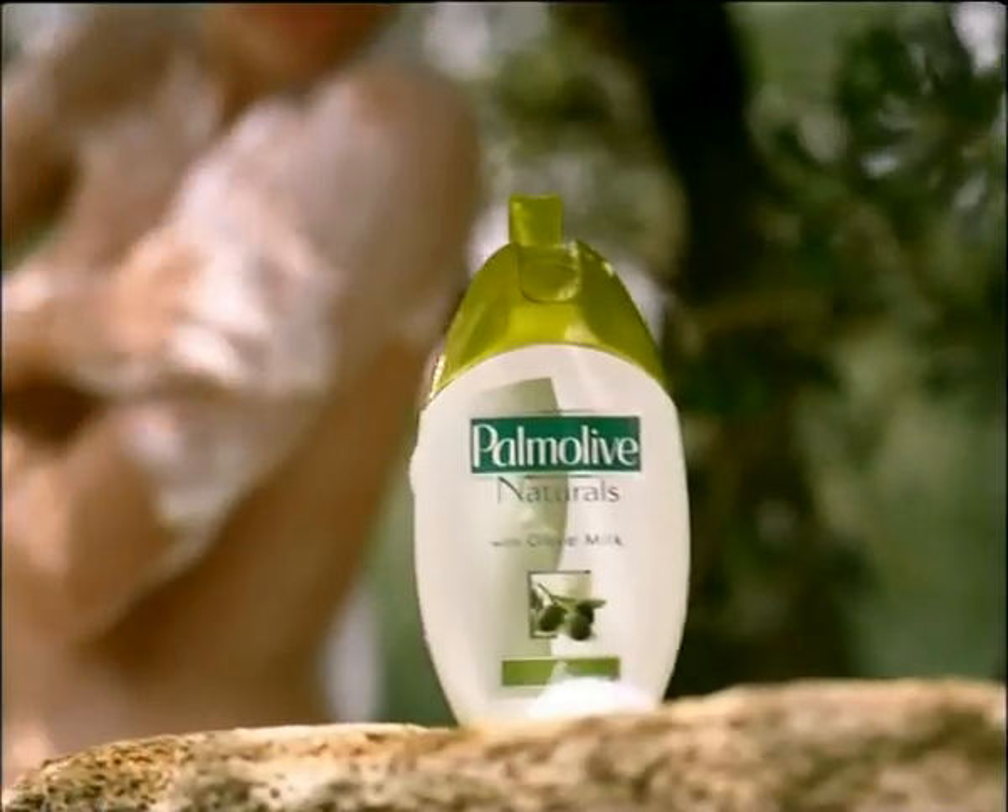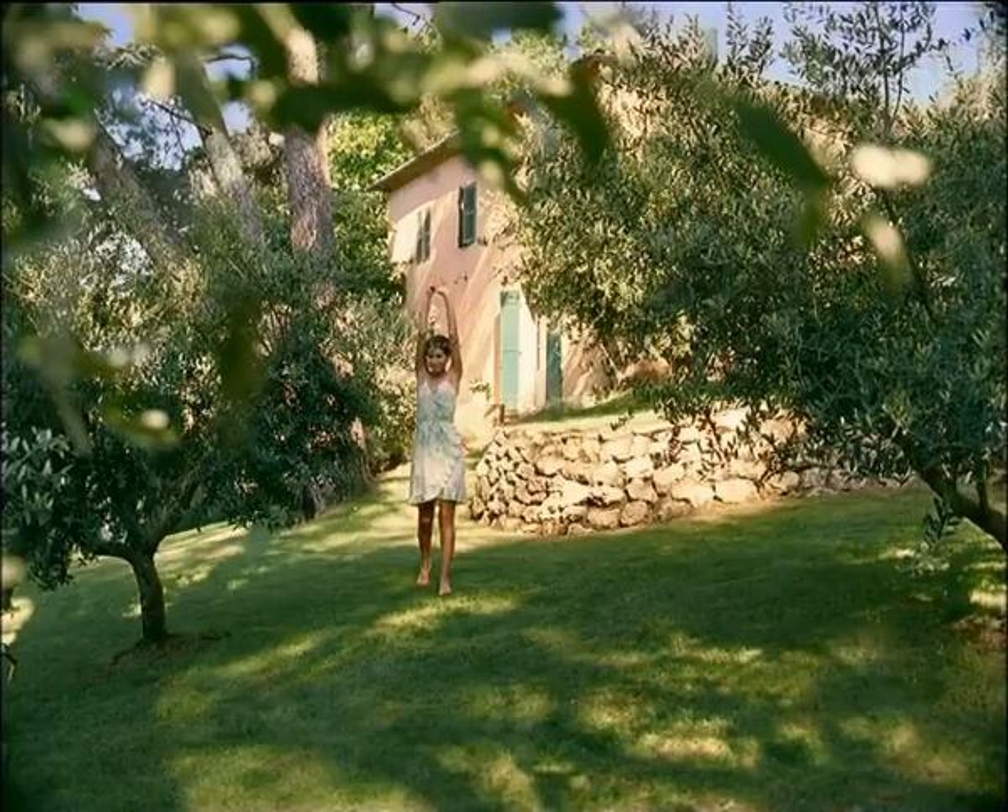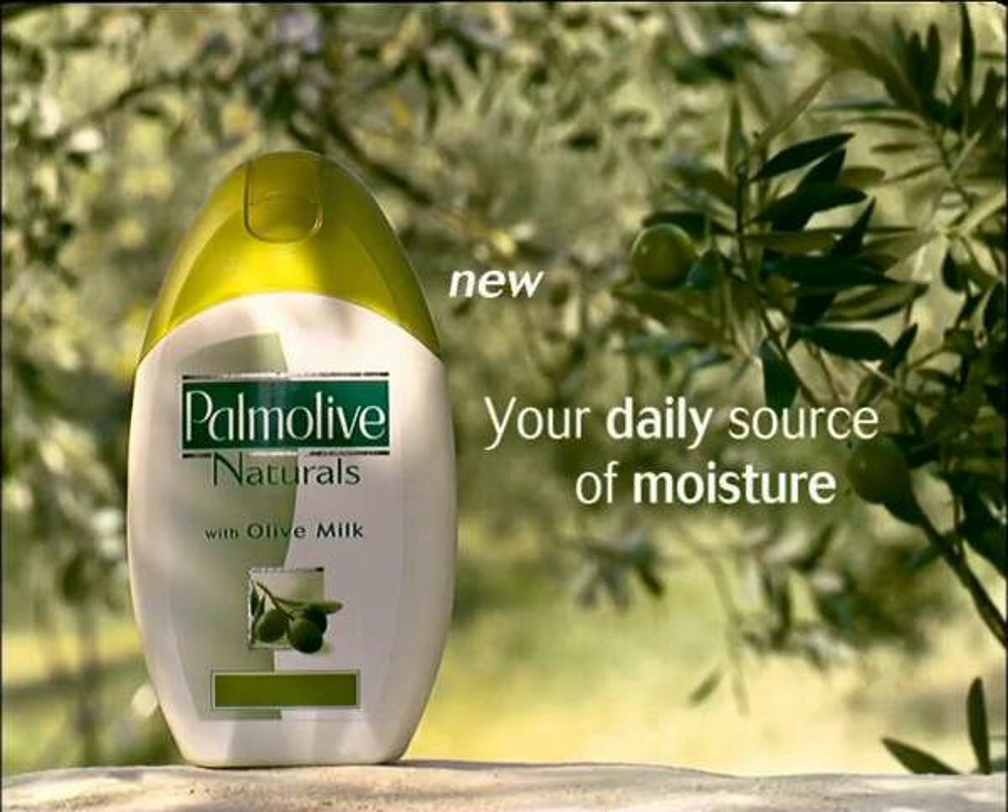Palmolive Shower Cream gives your skin an incredible softness. It could only have come from nature. New Palmolive Shower Cream with olive milk, your daily source of moisture.